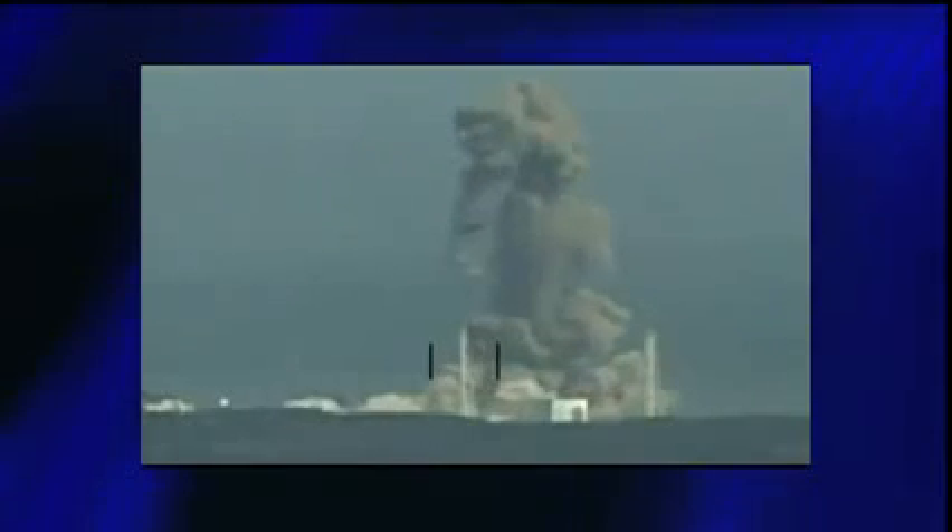Still, in 1986, then-top safety official at the NRC Harold Denton estimated a 90% probability that the Mark I containment would fail in the event of a core meltdown, as has taken place at three of the reactors at Fukushima Daiichi.